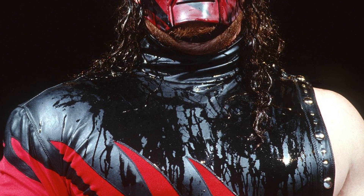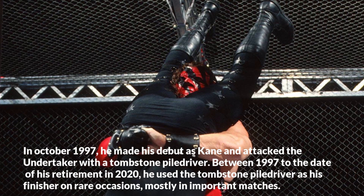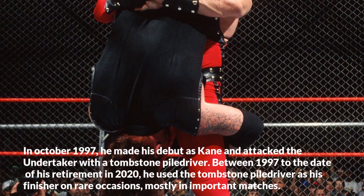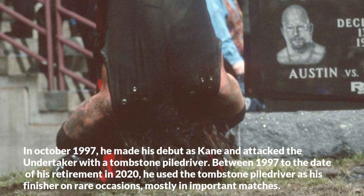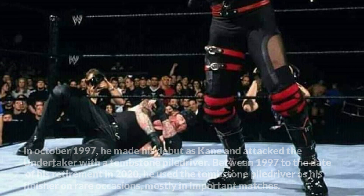In October 1997, he made his debut as Kane and attacked The Undertaker with a tombstone piledriver. Between 1997 to the date of his retirement in 2020, he used the tombstone piledriver as his finisher on rare occasions, mostly in important matches.